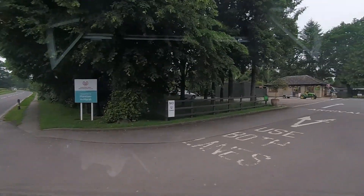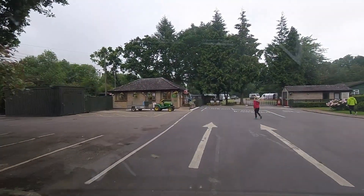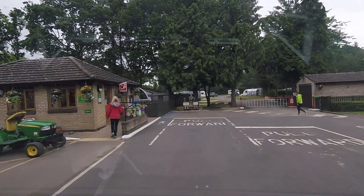And here we are at Morton-in-Marsh Caravan and Motorhome Club site. As you can see, it's two arrival lanes, so it's a big site — 183 pitches, 171 of which are hardstanding. Non-members are welcome, but sadly tents are not.